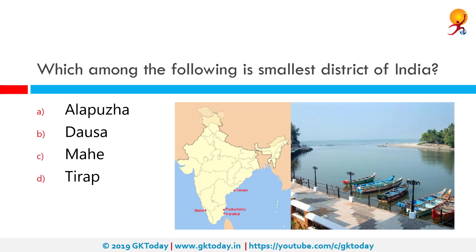Which among the following is the smallest district of India? The correct answer is Mahi. Mahi is the smallest district in India, geographically located in Kerala but administratively comes under the control of Union Territory of Pondicherry. Alapuza is the smallest district of Kerala. Dorsa is the smallest district of Rajasthan. Tirup is the second smallest district of Arunachal Pradesh, and Kanyakumari is the smallest district of Tamil Nadu.